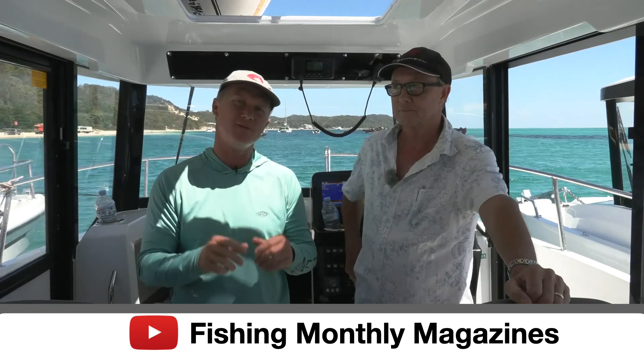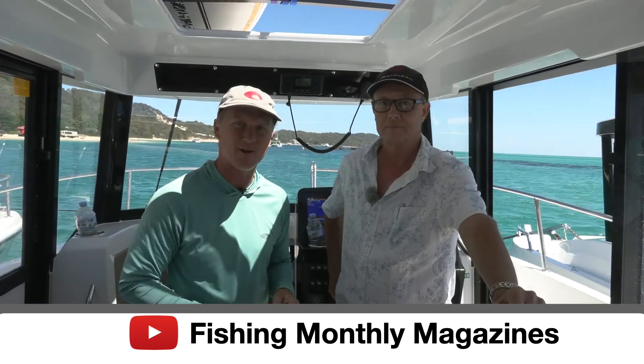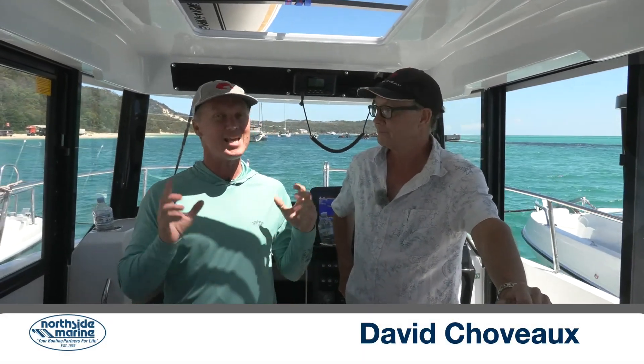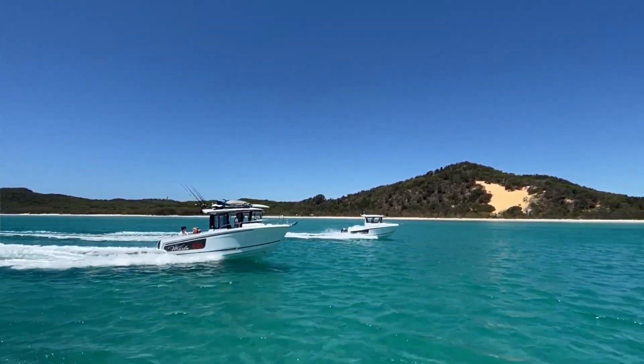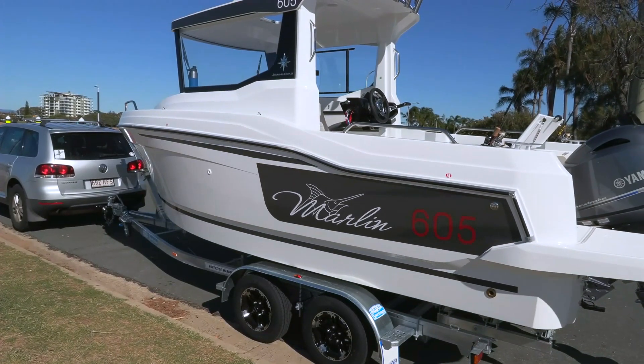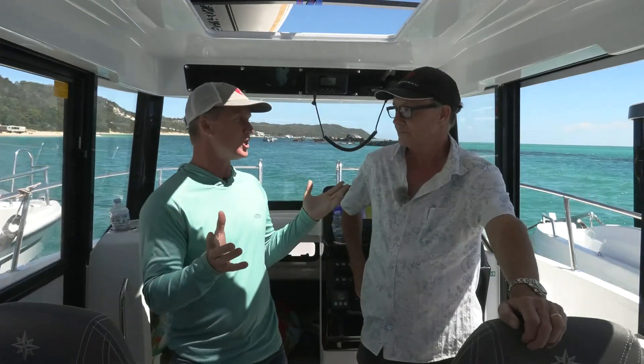G'day, Steve Morgan here, Fishing Monthly Magazines, and this is a test for those of you who thought we only go out on calm days. I've got Dave Chabot here from Northside Marine, and we have a couple of the new Geno boats — they're a new boat to Northside Marine. The ones we've got are some fishing capable boats, so take us through what a Geno is.